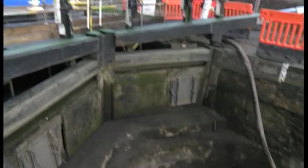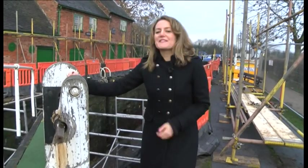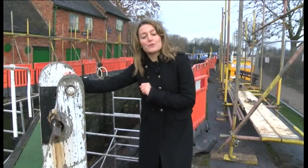Each lock takes a bit of tender loving care. We've got to carry out pointing and brickwork repairs. We've found some missing bricks in the walls here — it's required to keep the canal in tip-top condition. This is one of 100 locks across the country undergoing repair work for the benefit of the 33,000 boats that pass through them every year.